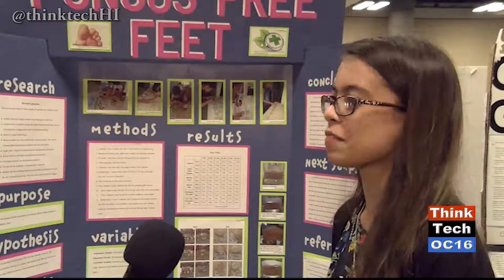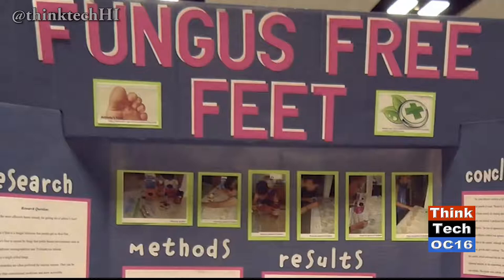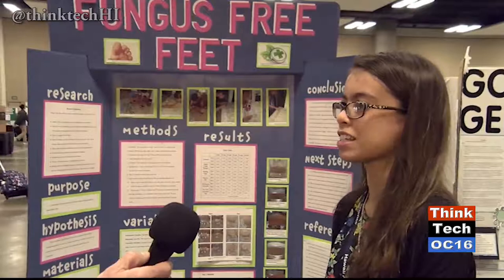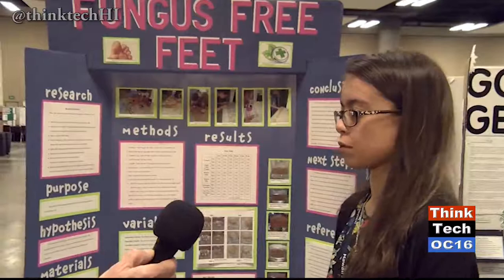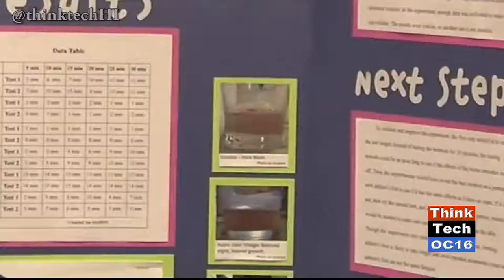I'm Camille Diaz, and I go to Kaimaki Middle School. I'm in the seventh grade, and I did my project about athlete's foot. I wanted to find an effective home remedy for it because home remedies are safer, cheaper, and more accessible than conventional medicines. Athlete's foot is caused by candida yeast, so to test the five different remedies I tested, I tested them on yeast.